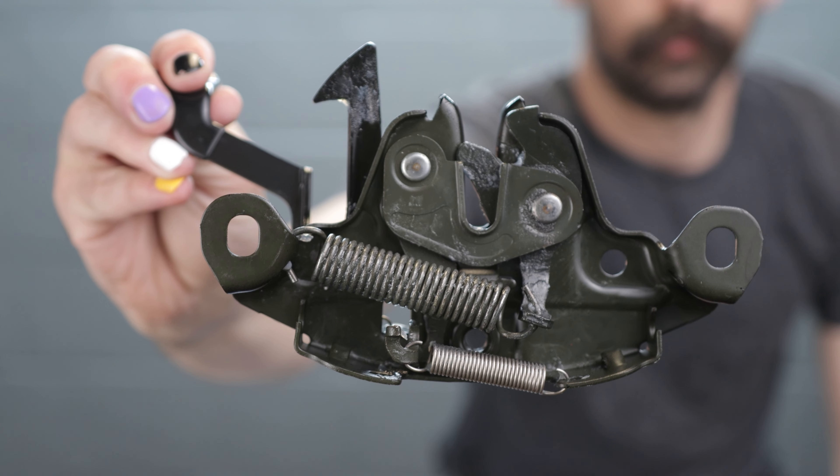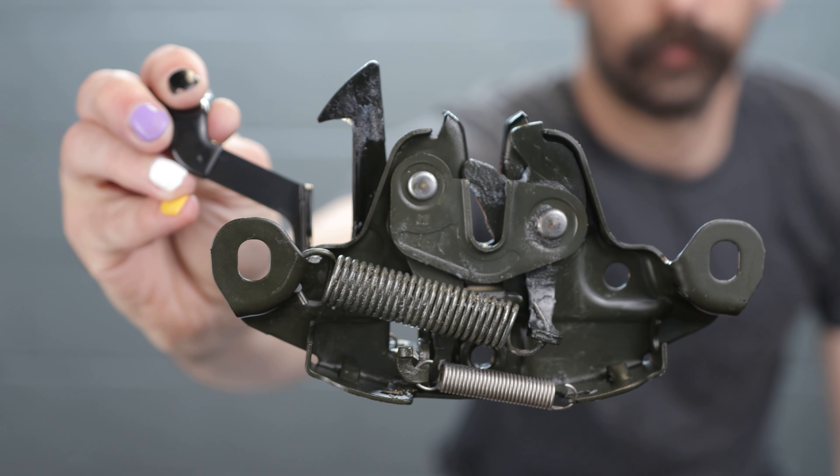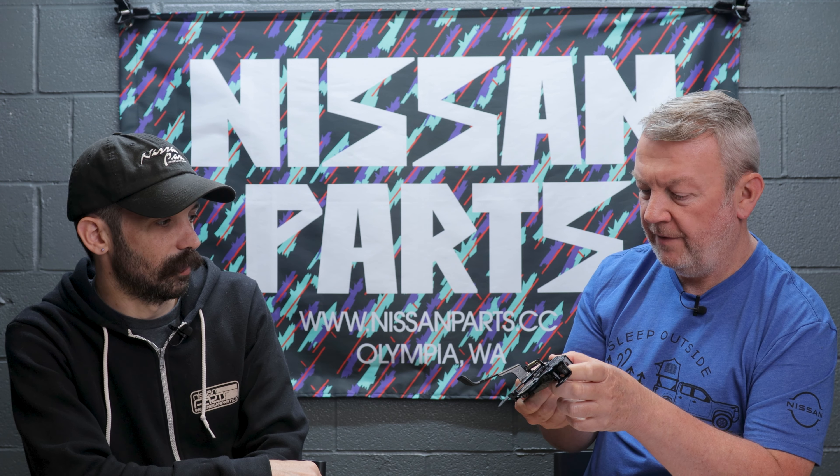Hood latch for the S14. These don't go bad a lot, but we've had people mess them up crashing — talking to you drift guys — or the finish starts to go, gets rusty. These are gorgeous. It's got a really glossy finish, almost like powder coat, with a combination of grease and paint on it. Super nice if you've got a show car with a clean engine bay — you don't want a rusty hood latch. It's a rubber-covered handle stamped with a Nissan logo and the OHI lock company stamp.